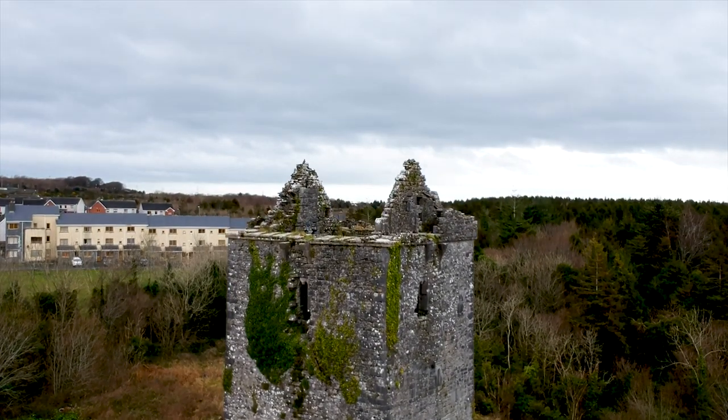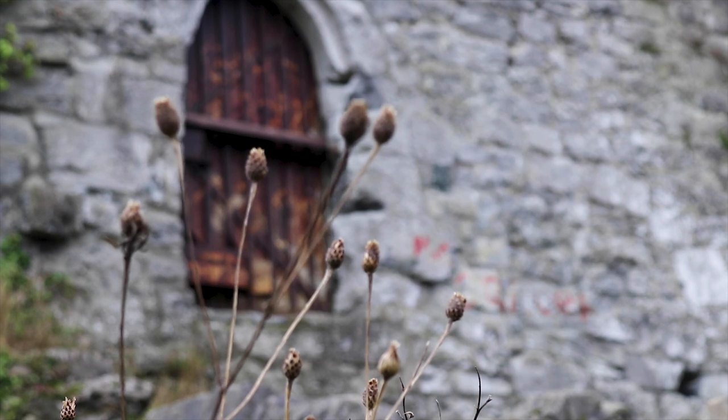Within the woodland is Merlin Castle, which is the tower house. It's a 15th, 16th century tower house and it's still in relatively good condition.